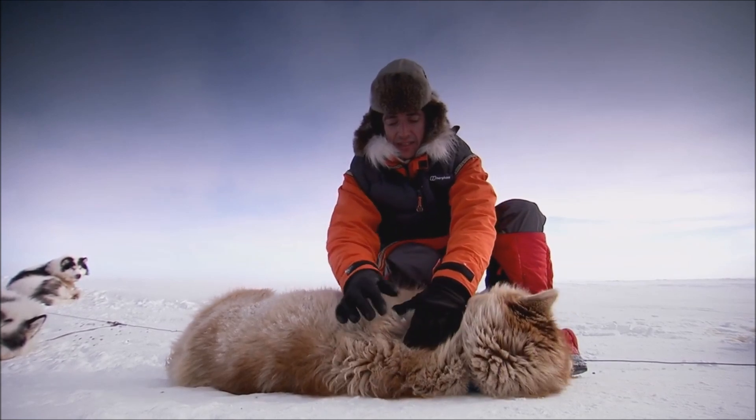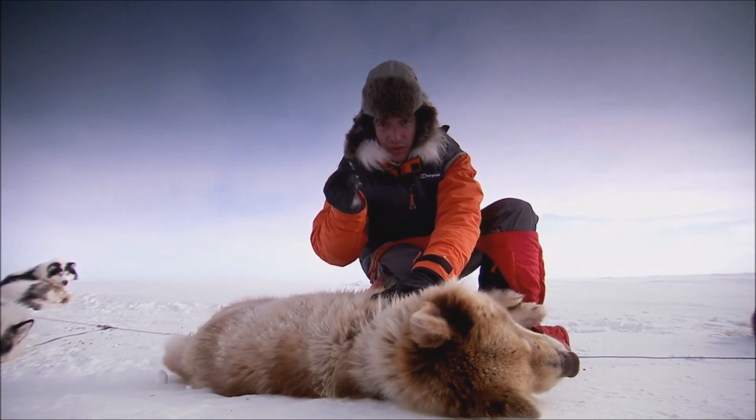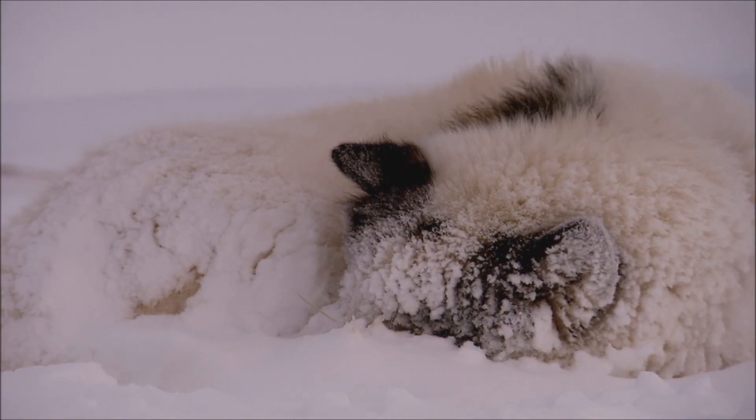But then underneath, he's got a second coat. These short, fluffy hairs. But they're not just fluff — they're hollow, each one. So they trap warm air from his body. They're like a million tiny little duvets on him.